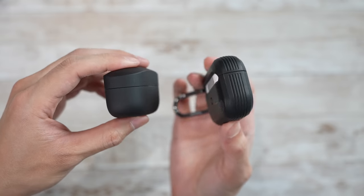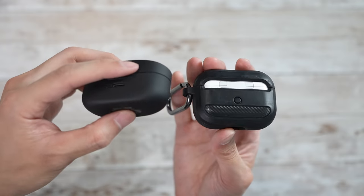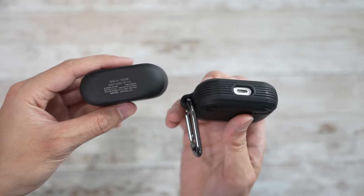So what do you guys think — the Mark IVs from Sony or the AirPods Pro? Leave your thoughts down below. Don't forget to like, share, and subscribe. Use the link if you want to pick up any of the earbuds mentioned in this video. Subscribe and enjoy your entertainment.